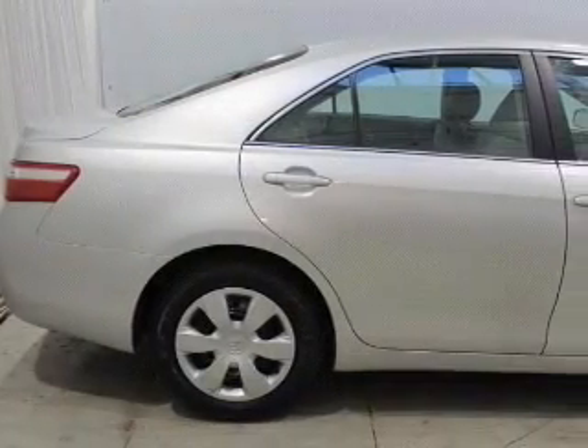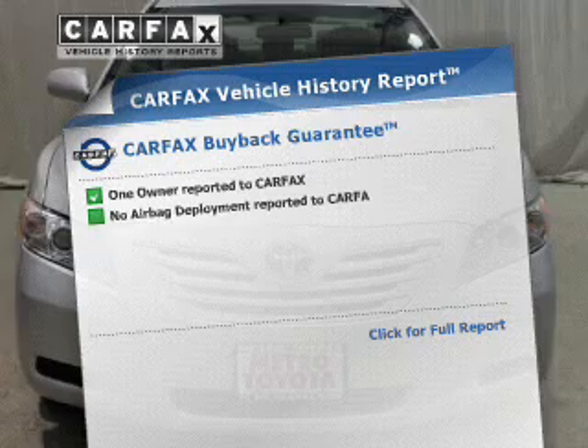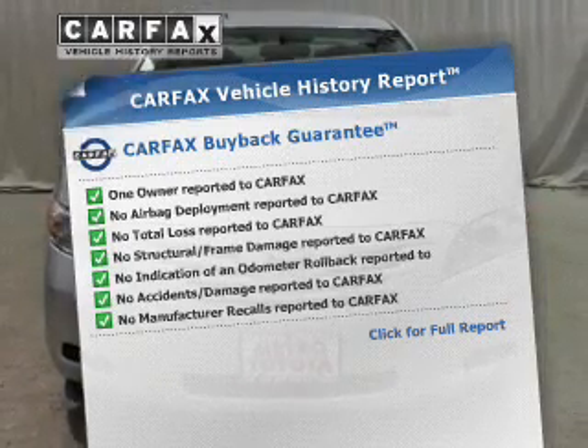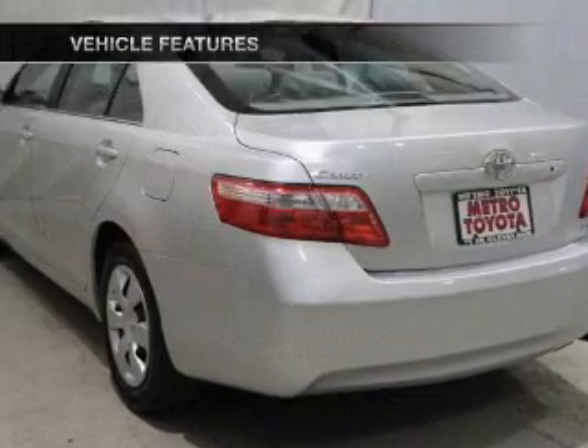Driven by a five-speed automatic transmission, anti-lock brakes help you bring your vehicle to a safe stop. Know the history on this ride and greatly reduce your buying risk with the included Carfax Vehicle History Report. And with these notable features, you won't want to miss out on the opportunity to own this amazing ride.